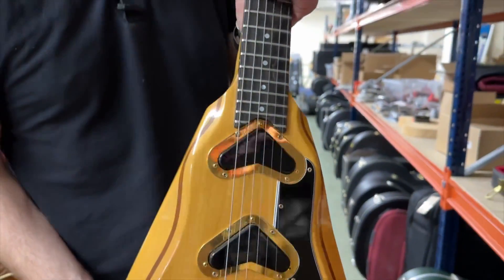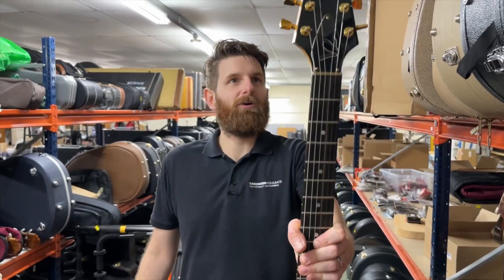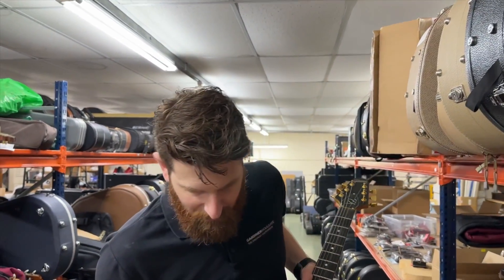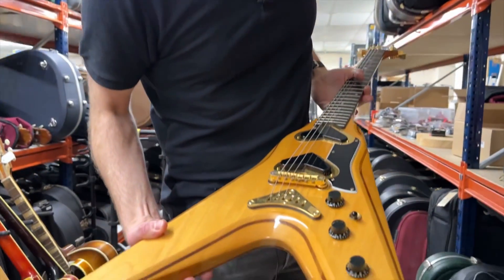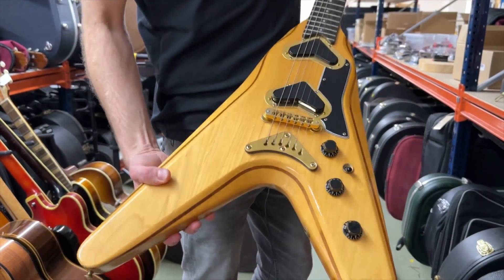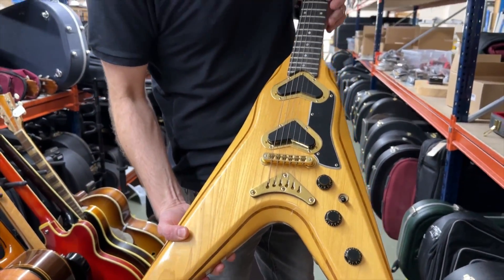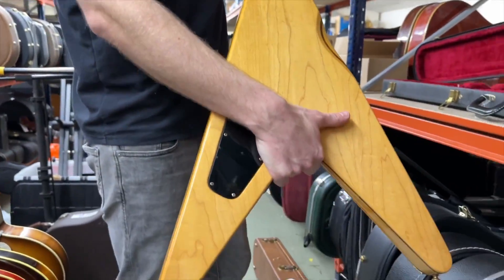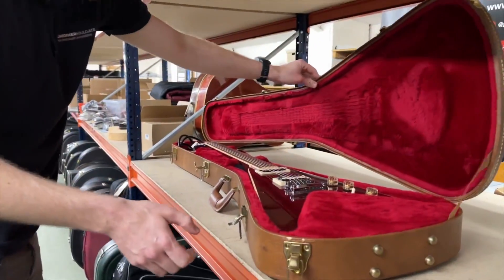It looks brand new, doesn't it? If I was told that this was made only a couple of years ago I would believe it, but this was made 43 years ago. There's a little bit of tarnishing on the gold, but it's a really good honest example.